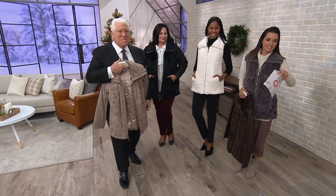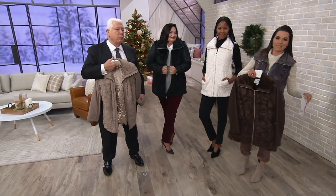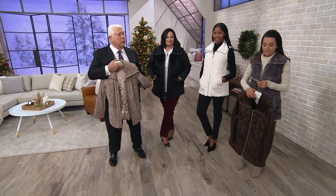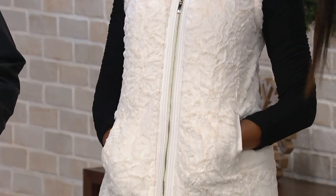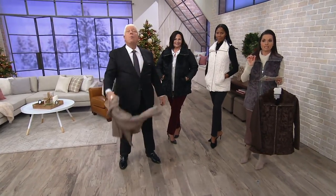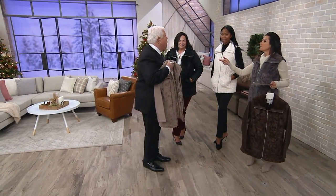Somebody gave us an awesome price at $41.87 for this jacket that is also a vest, because you just zip off the sleeves. $41.87 — we've sold over 50,000 of them, and those first 50,000 did not go for this price. The price used to be $121, and it is an easy pay of $6.98.